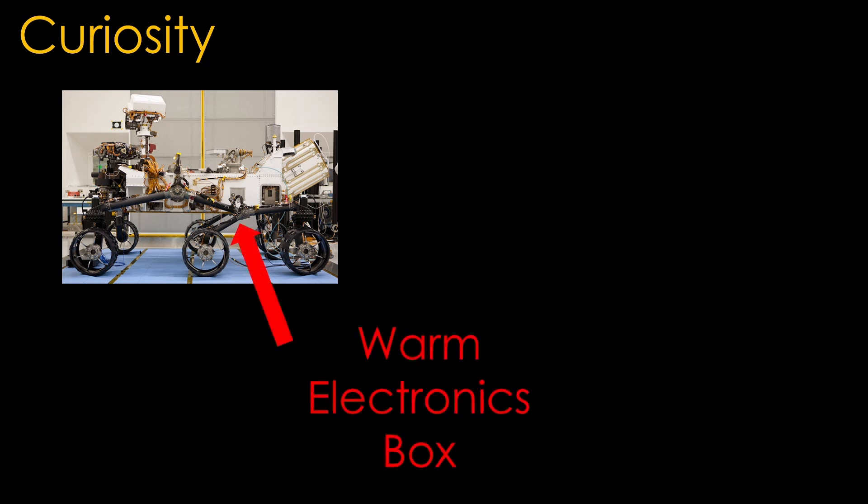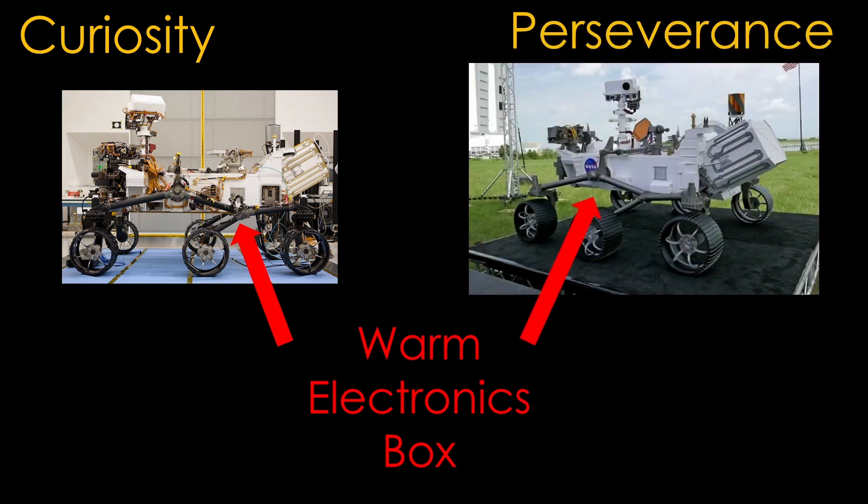For the Mars Curiosity rover, the spacecraft bus is the body of the rover known as the warm electronics box. NASA reused the basic rover design in the later Perseverance rover.